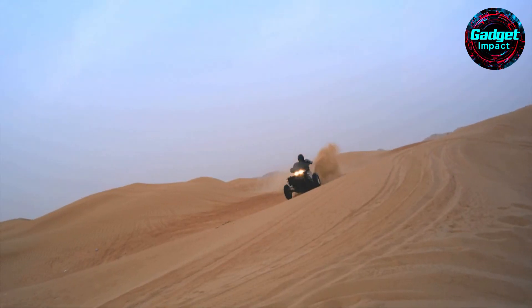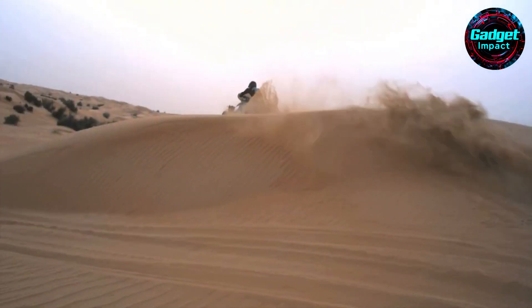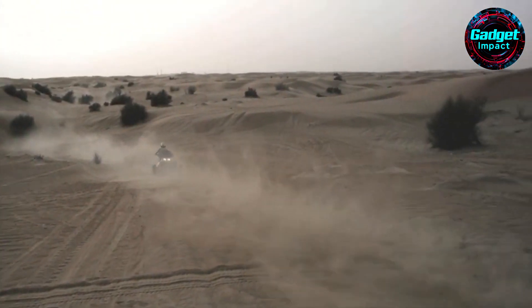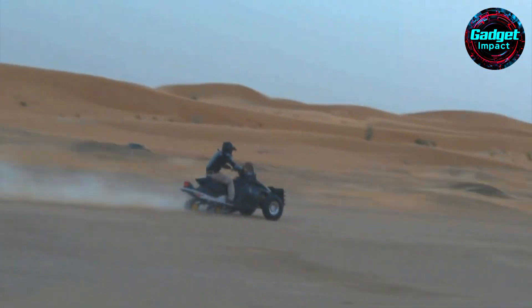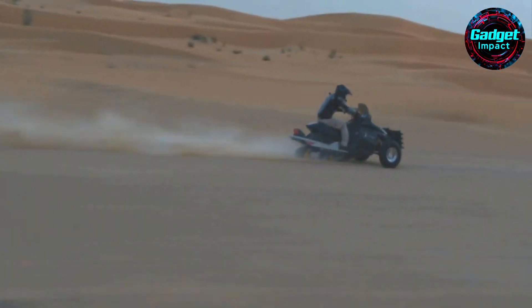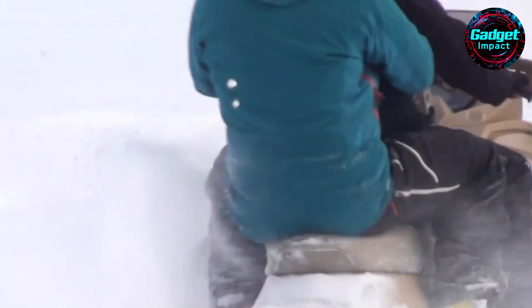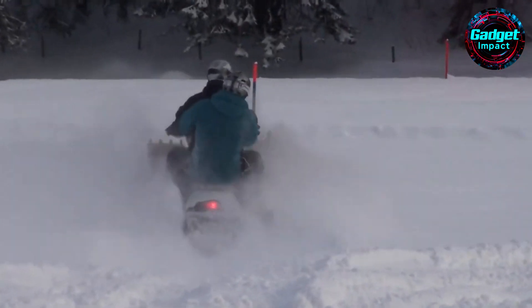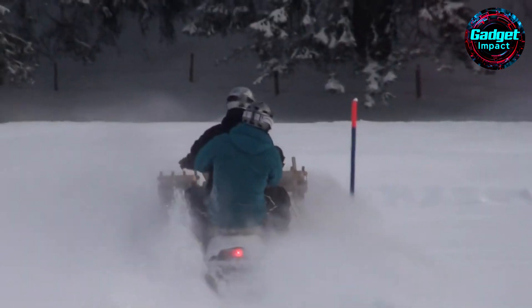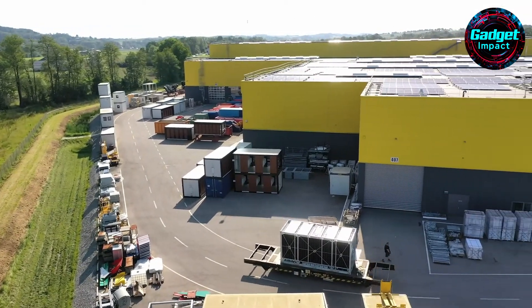The TATV accelerates from 0 to 100 kilometers per hour in under 3 seconds and reaches a top speed of 185 kilometers per hour. With a payload capacity of 300 kilograms and an extra strong cooling system, it is ideal for operations in extreme conditions. The Sandex TATV is already in use by special operations and reconnaissance units in the Middle East and North Africa, providing unmatched mobility and operational efficiency. Its ability to navigate through obstacles like dunes and rocks makes it a critical asset for rapid response.